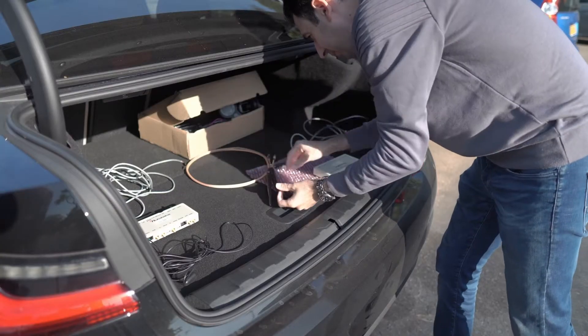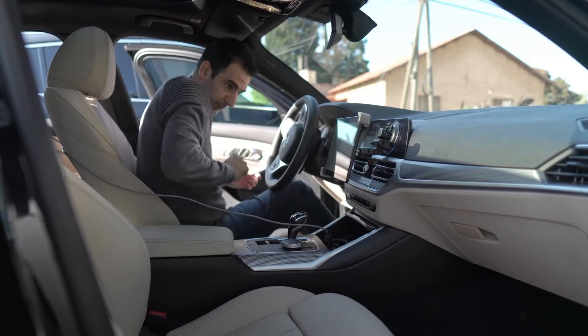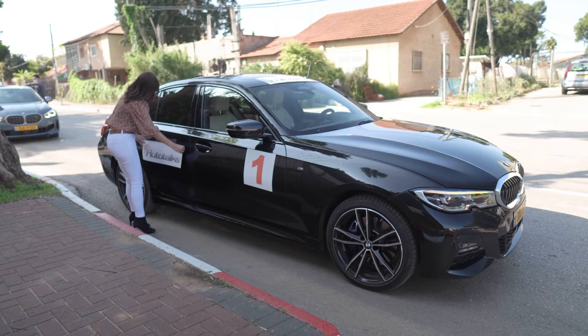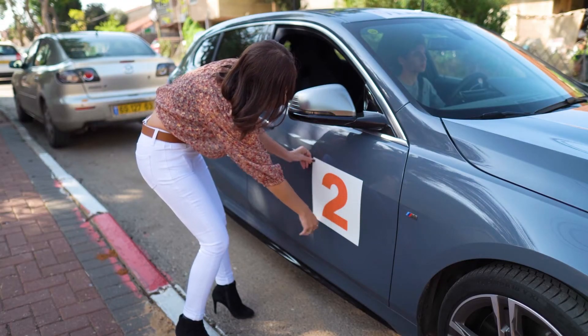After completing the installation of the V2X system in two vehicles, we set out to measure V2X communication range, showing that it can detect vehicles even when they cannot be seen. No matter how equipped and advanced the car, no sensor besides V2X can see around corners.